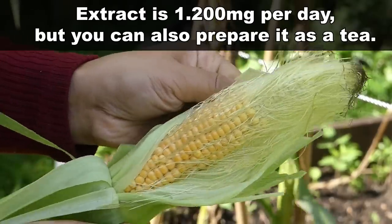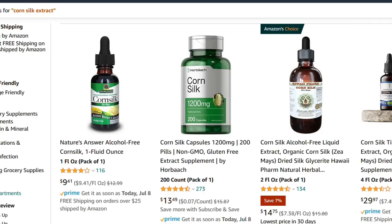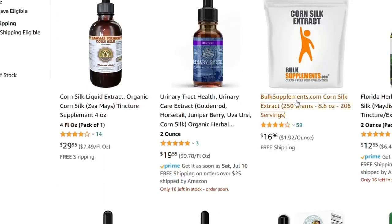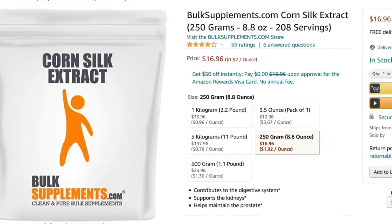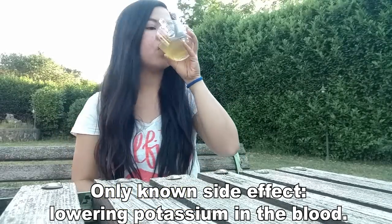The most commonly used dosage for the extract is 1200 mg per day, but you can also prepare it as a tea. Being a waste material, corn silk is very cheap. There are several brands selling it, and one in particular costs less than 17 dollars for 250 doses, meaning that with 17 dollars you can have a 6-month supply. Corn silk is considered safe. The only known side effect is lowering potassium levels in the blood. There is only one beverage that's even richer in antioxidants than corn silk tea, and that's even cheaper.